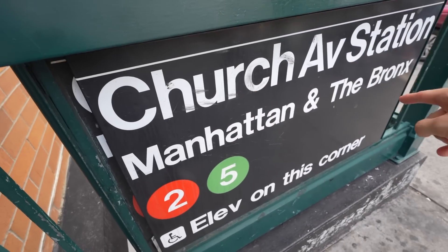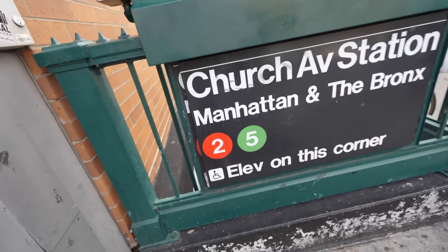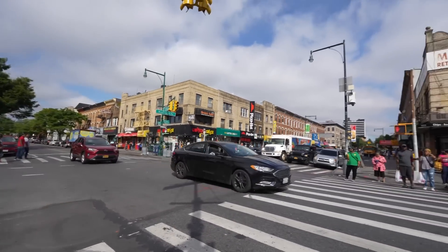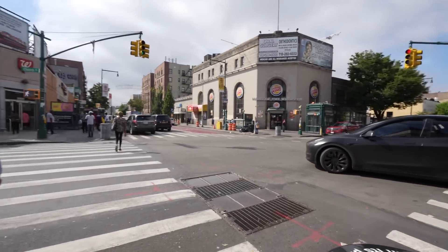Subway transit here — it's decent. The B and Q gets you into Manhattan pretty quick. They're both express once they get there too, and there's a handicapped elevator. Look at how much is going on on this street corner by the train. I just saw somebody run the intersection with Jersey plates and the person next to me said they were probably here to buy food.